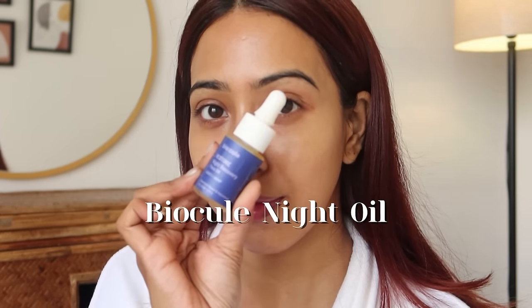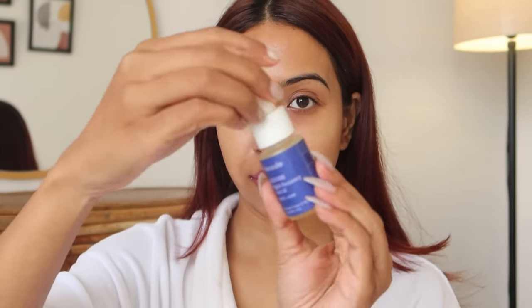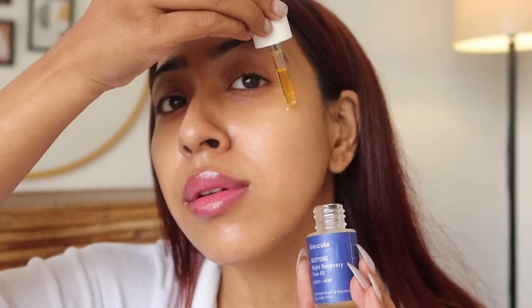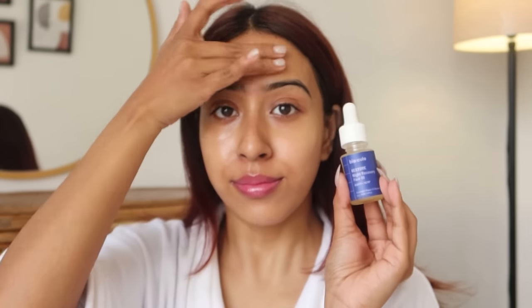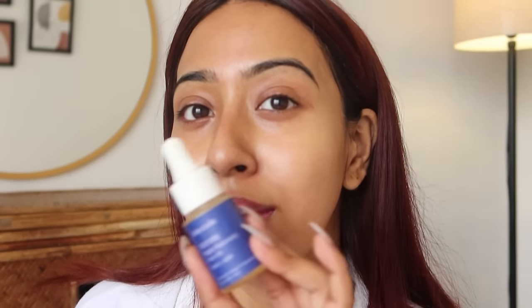After moisturizer, I'm going to go in with a facial oil — I'm going to use the Bioq one. This is a product I really have been loving for quite some time. It's lightweight and I only need about two drops of it, and it gives glowing skin instantly. It doesn't clash with my retinol, doesn't irritate my skin at all — this is my staple facial oil this winter season.